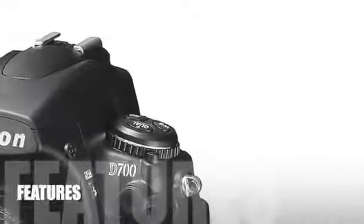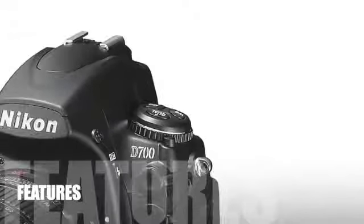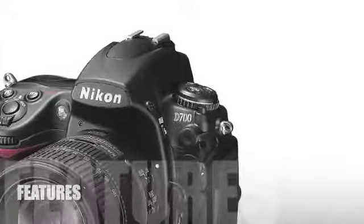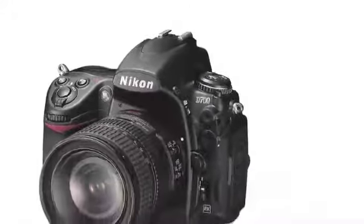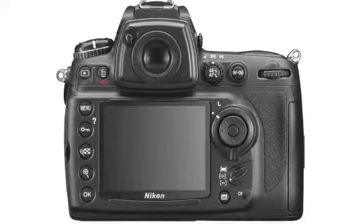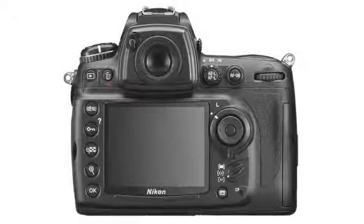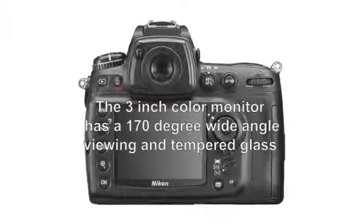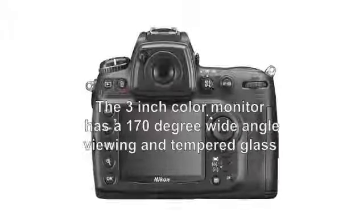Let's look at some of the features of this product. The D700 digital camera, body only, features Nikon's X-Speed image processing system and is equipped with a 12.1 effective megapixel Nikon FX format sensor that measures 23.9 by 36 millimeters. The 3-inch color monitor has a 170-degree wide-angle viewing and tempered glass.